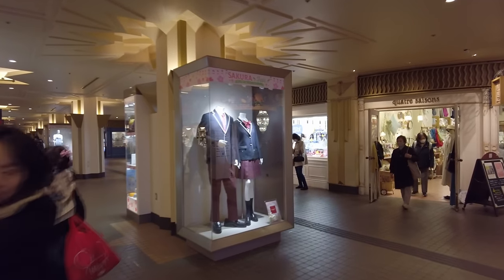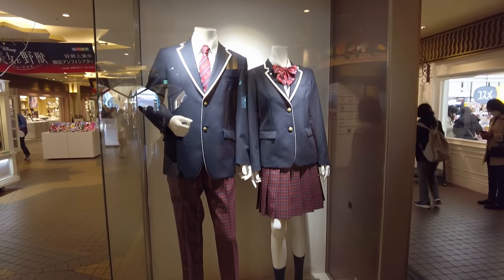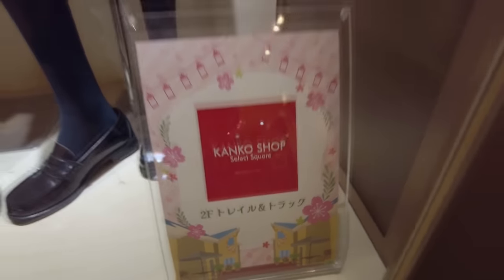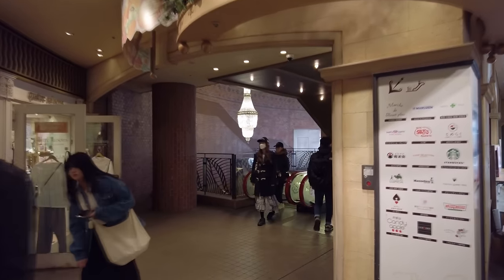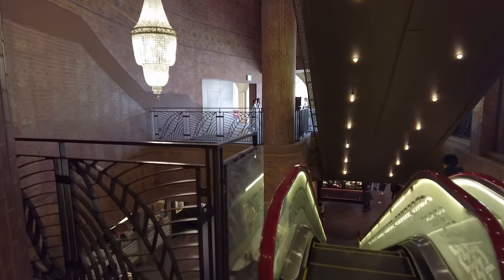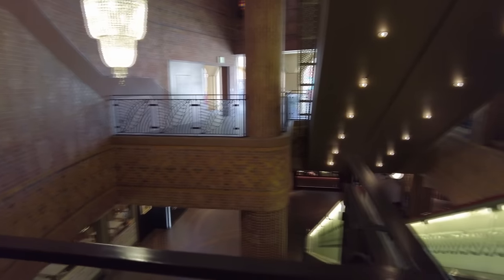It's about springtime so they have a Sakura Fair going on. There's a place called Kanko Shop on the second floor where you can buy school uniform stuff — kind of neat if you're cosplaying. Over here is a set of escalators that goes down to the food court area. I'm not going to go down there yet — we'll save that for last on the way out.